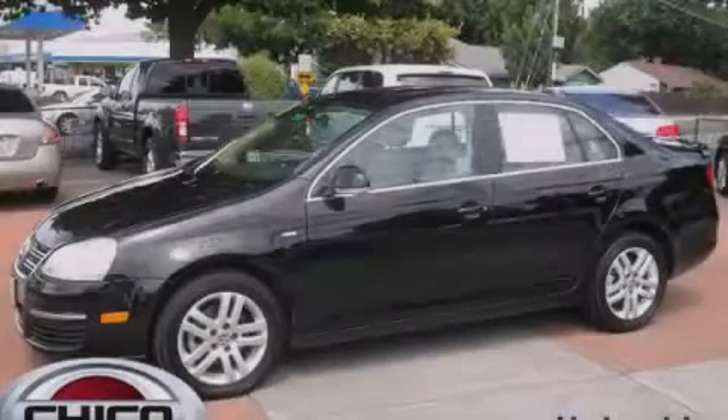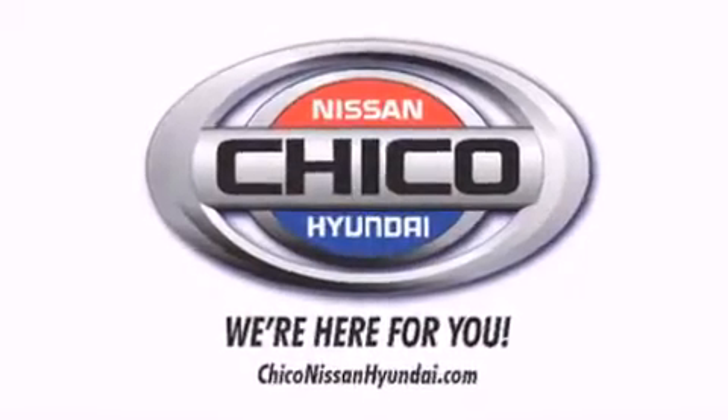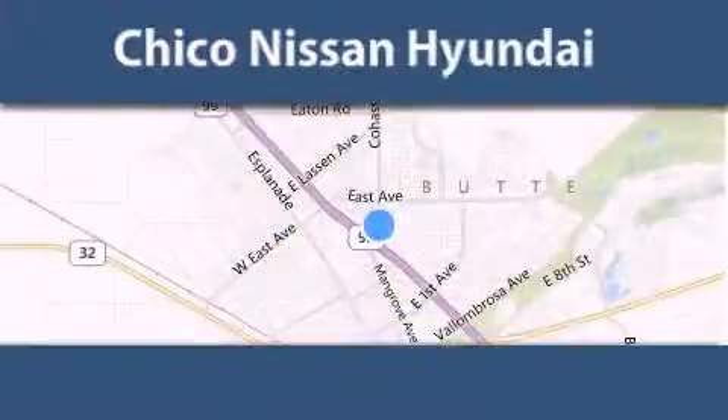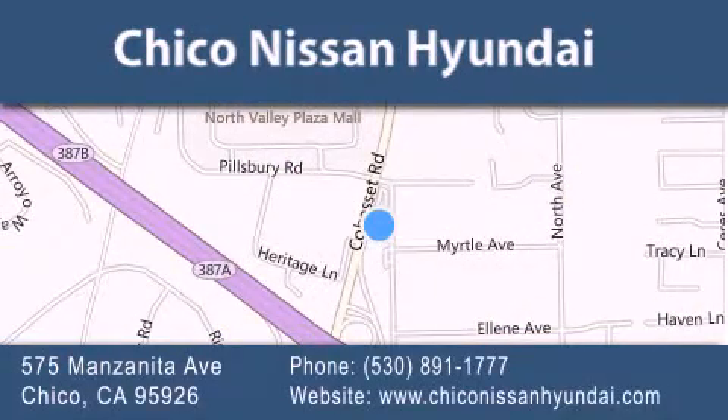Contact us today to arrange your test drive. Thank you for considering Chico Nissan Hyundai for your next new or pre-owned vehicle. If you have any questions, visit our website, give us a call, or stop by our dealership. We are conveniently located at 575 Manzanita Avenue in Chico, California. Take Highway 99 to the Mangrove Cohasset exit. Hope to see you soon.